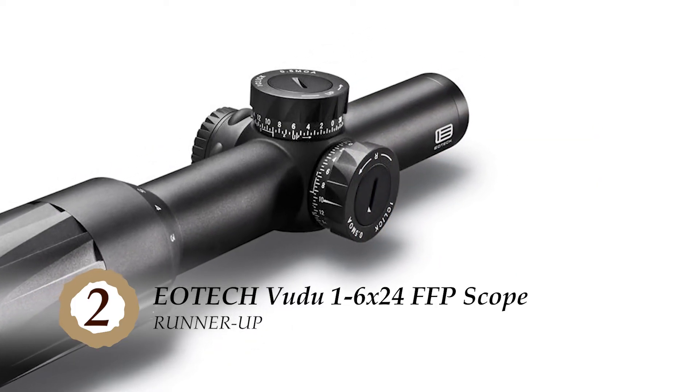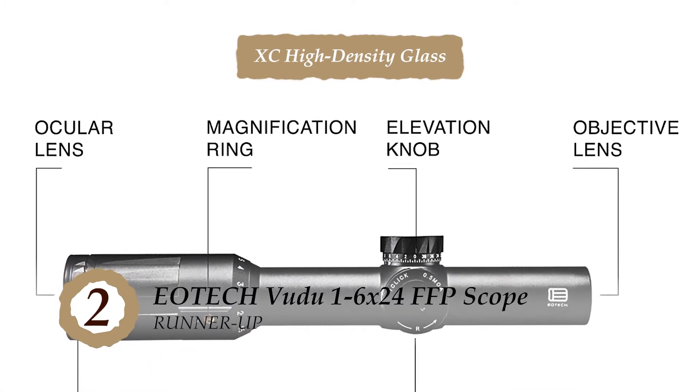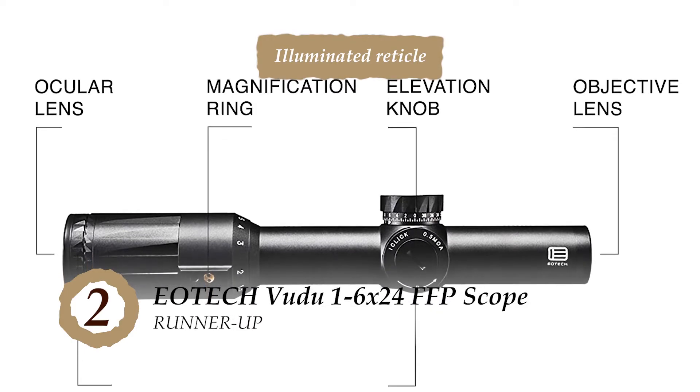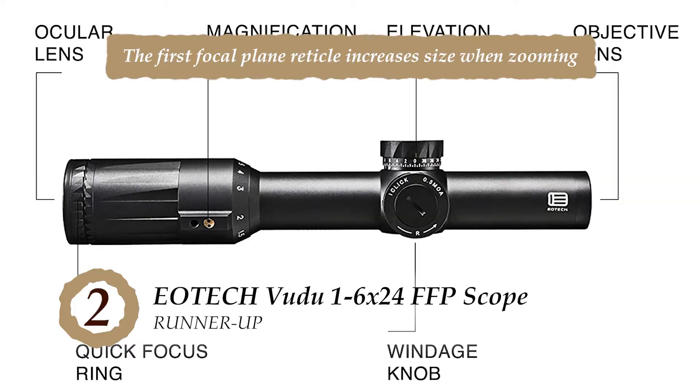The bottom line is, it provides excellent clarity with XC high-density glass, the illuminated reticle assists in low-light conditions, and the first focal plane reticle increases size when zooming.